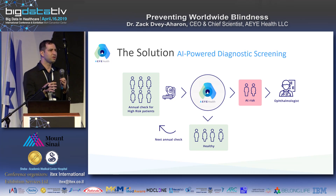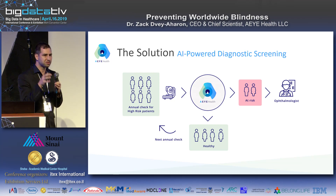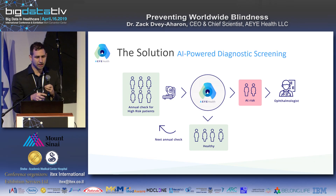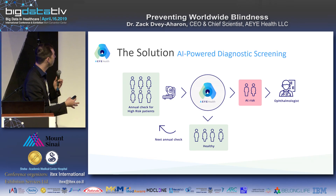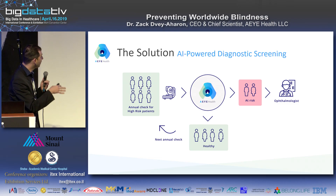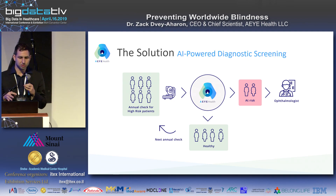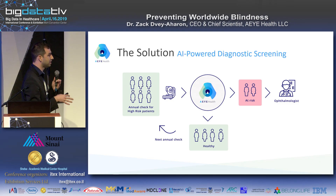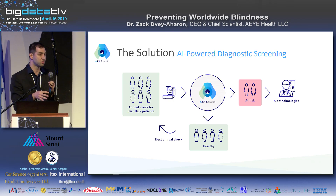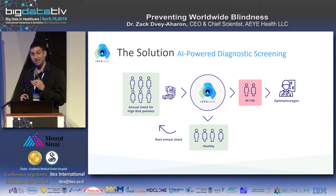Unlike much published research, our solution is focused on commercialization and productization in actual hospital settings. It starts at an annual checkup or primary care visit: patients are screened using off-the-shelf cameras in less than 30 seconds. The images go to our algorithms, and only those at risk are referred to an ophthalmologist. Those not at risk simply return the next year for their annual check.